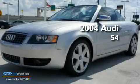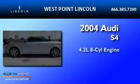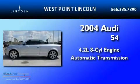This is a 2004 Audi S4. It has a 4.2-liter, 8-cylinder engine and an automatic transmission.